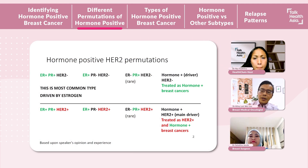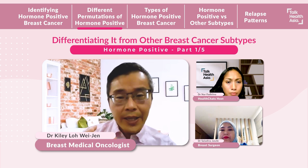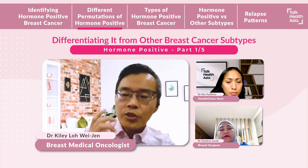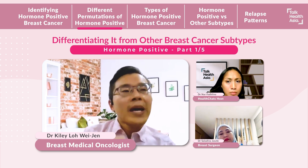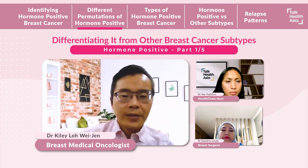There's another type — it can be ER-positive, PR-positive and HER2-positive, or variations of that. These are hormone-positive HER2-positive breast cancers. We need to be aware that the main driver of the breast cancer is the HER2, so generally we would treat the cancer as a HER2-positive breast cancer, but we also add in the anti-hormone treatments for the hormone part of the breast cancer.